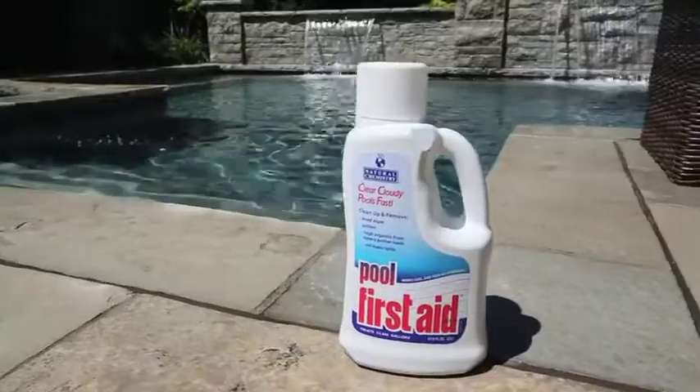So Chris, I just killed the algae in my pool. I'm now using Pool Perfect Plus Phosfree, but it's still cloudy. What do I do? Well, what you want to do is use Natural Chemistry's Pool First Aid.